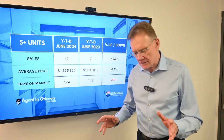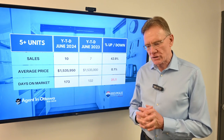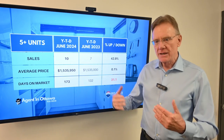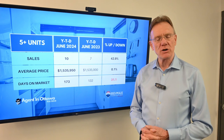So clearly, buyers are being very picky about what they're actually willing to submit an offer on. When they do submit an offer, if it's not to their perceived advantage, then they just go on to the next property. Anyhow, if you have any questions, don't hesitate to give me a call.